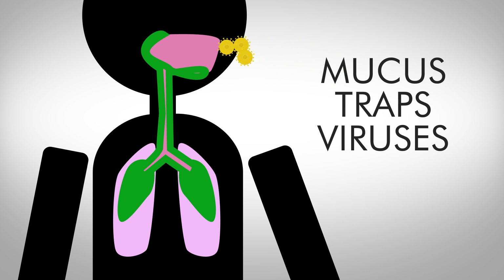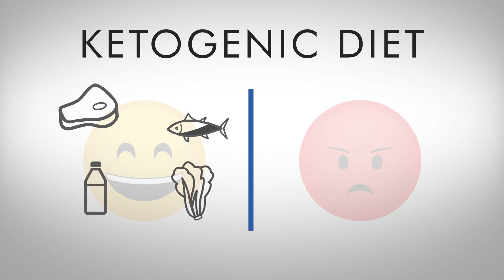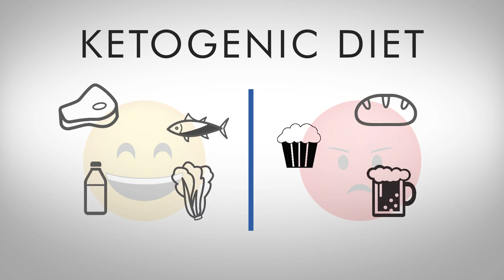Mucus is very good at trapping viruses before they can infect you. So the more mucus you produce, the less likely you are to get sick. So what is a keto diet? A keto diet contains lots of meat, fish, dairy, and veggies, while avoiding grains, sugar, and alcohol.